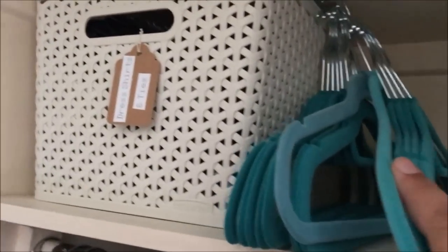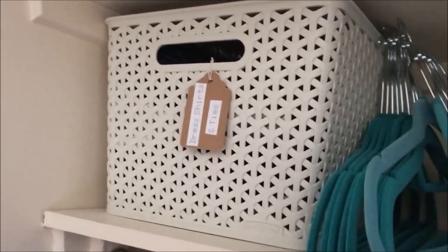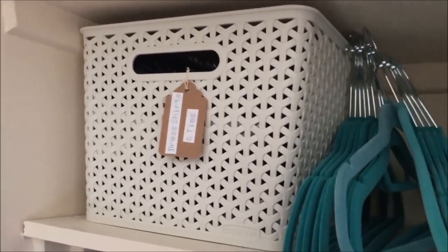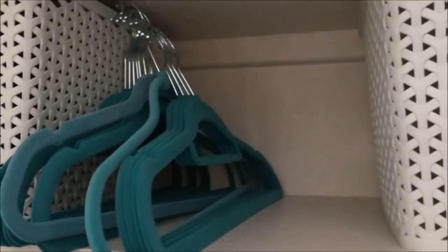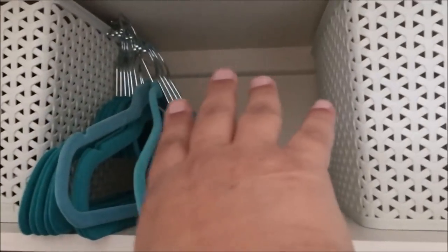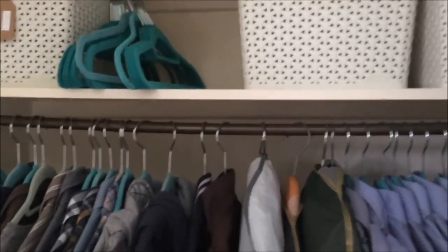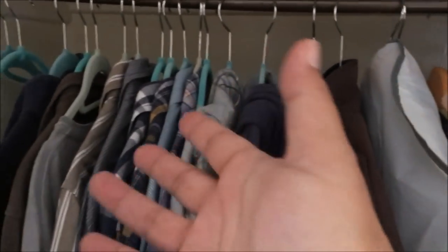Here I have extra hangers for him. His dress shirts and ties are folded rather than hanging because he doesn't wear them very often - it's been at least a year, maybe two or three. When he does need them I'll give them a quick wash and iron. These two baskets are actually empty at the moment. If I squeeze things a little bit to the sides I could fit an extra basket in there, which we might do once he helps me give it the last organizing push.